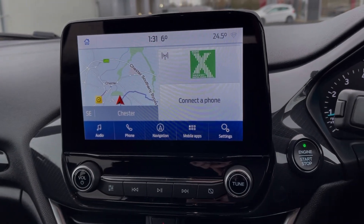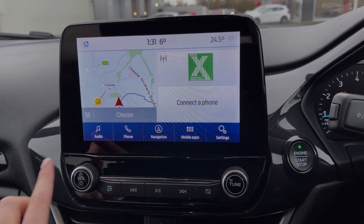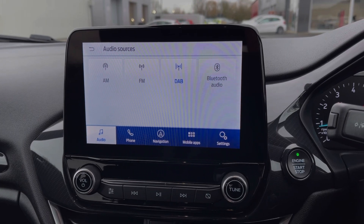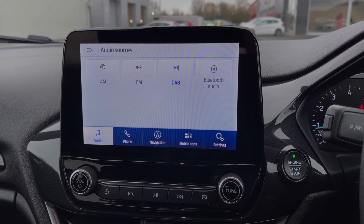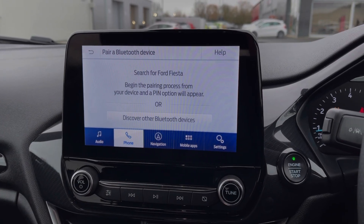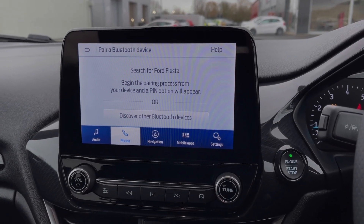Heading across to the media screen, you've got the full touchscreen system offering plenty of different features. In terms of music, you can access DAB, FM and AM radio, or stream your own songs via Bluetooth. You can also use that Bluetooth feature for taking and making phone calls while out on the go — very easy to connect.